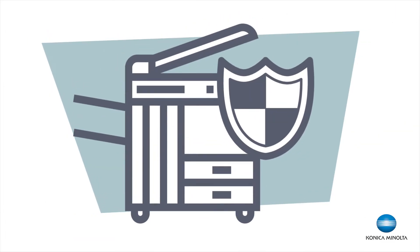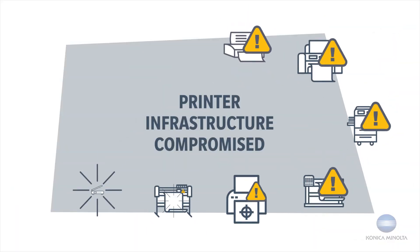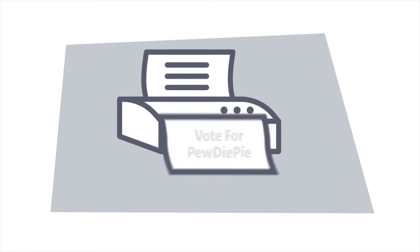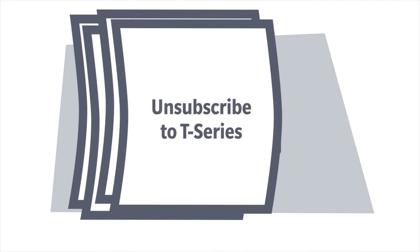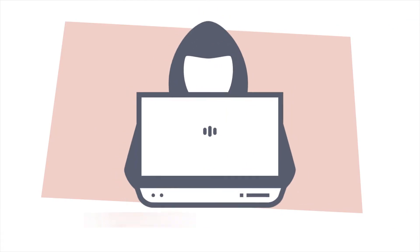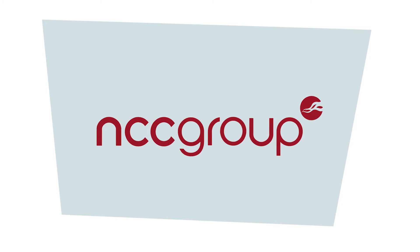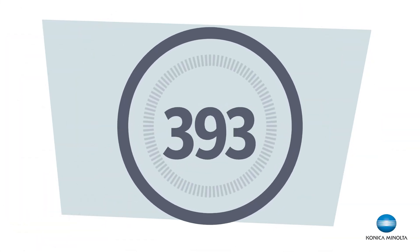Security is an important matter. Imagine getting a call that your printer infrastructure has been compromised — in the output tray is a message: 'Vote for PewDiePie and unsubscribe to T-Series.' Who is PewDiePie and what is T-Series? It doesn't matter, because you've been hacked. A recent report from the global cybersecurity firm NCC reported large numbers of zero-day vulnerabilities.